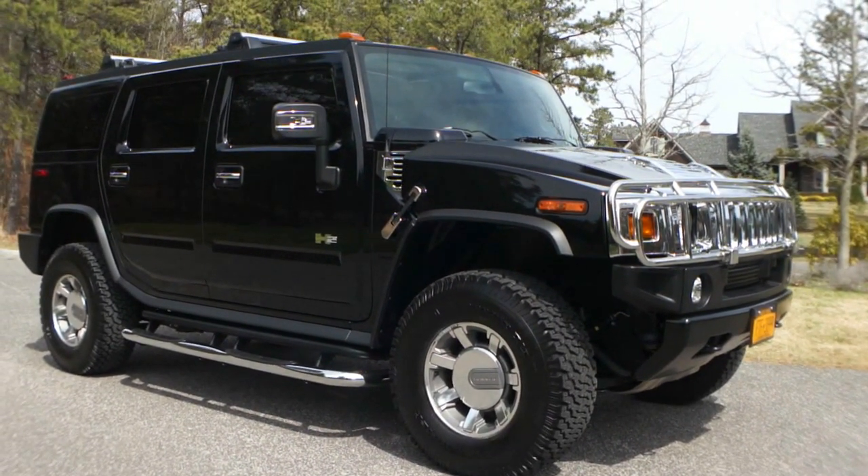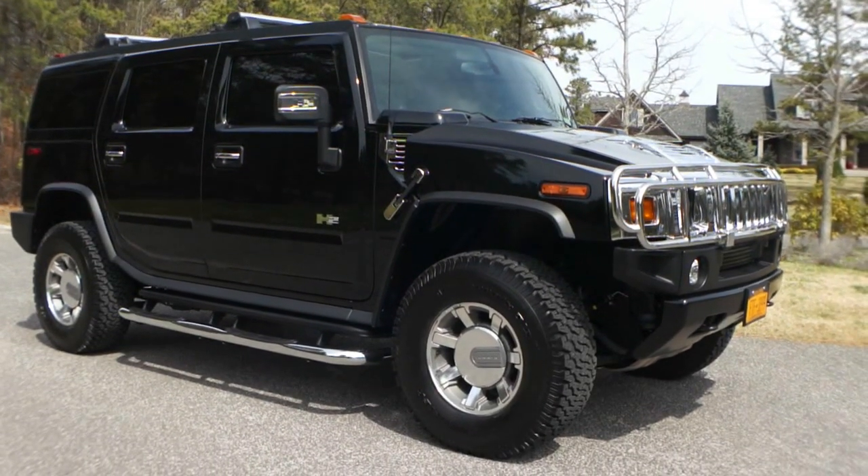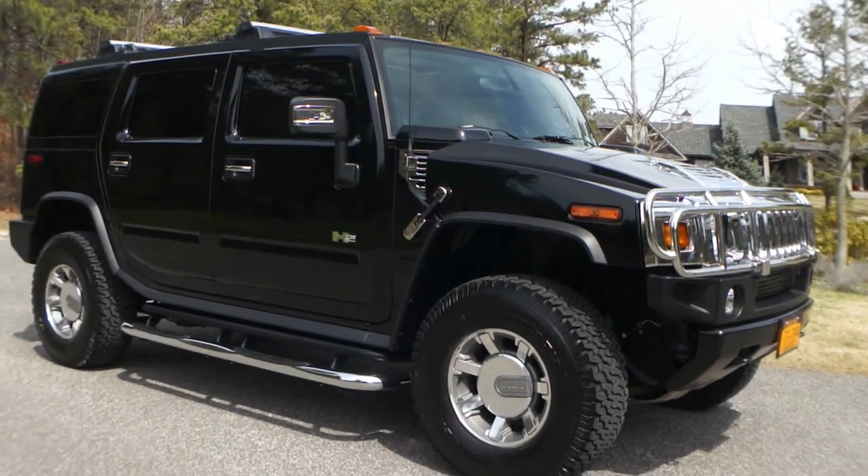Good morning, Evan, how you doing? Alright, how you doing, Mike? Good, so what do we got? It's a 2007 Hummer H2, car's got 3,375 miles on it.